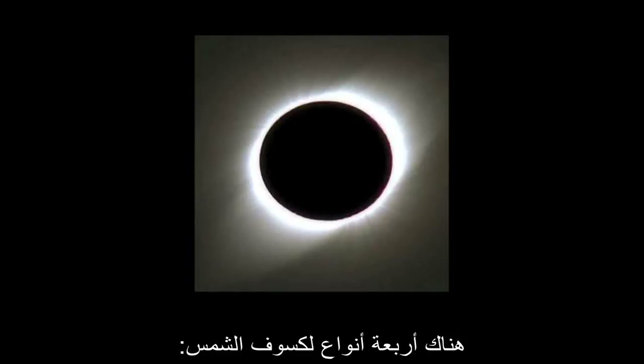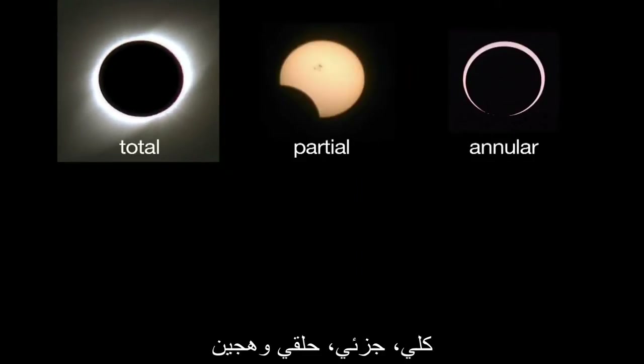There are four kinds of solar eclipses: total, partial, annular, and hybrid.